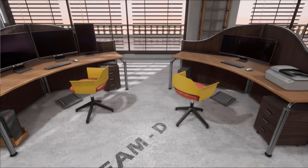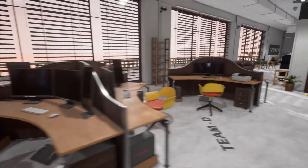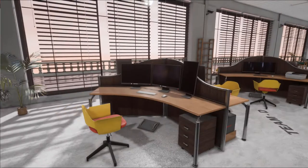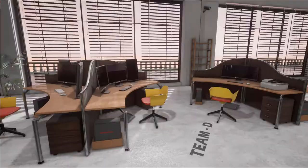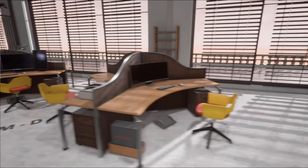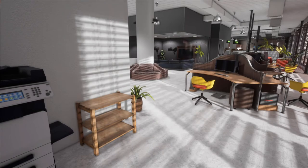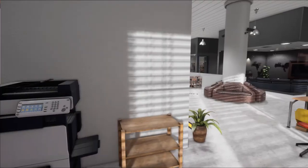Over here we have Team D, another section for designers. Maybe I'll change a couple things and dedicate it more to 3D modeling. Different sections will be split up and changed accordingly, since certain things aren't necessary — like printers in here, which are completely useless in a virtual office — but they do bring that feel of an actual office.